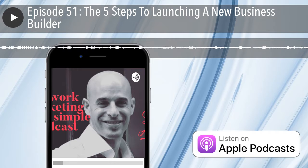Guys, I hope you found this content helpful. Please enjoy the rest of your day and I'll talk to you soon. Bye-bye, everybody.